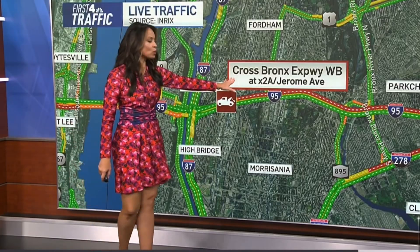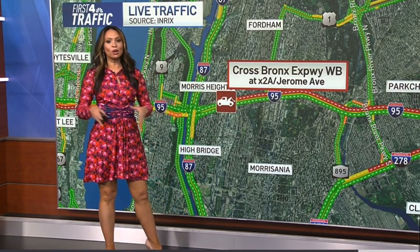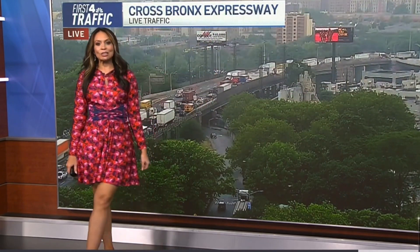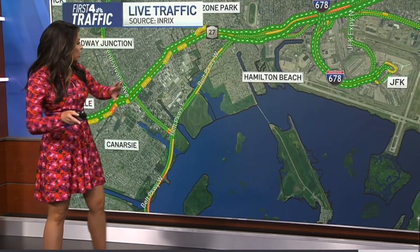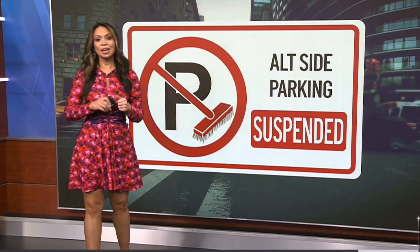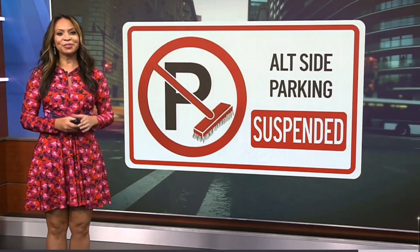On the Cross Bronx Expressway westbound over by exit 2A, we're still watching this disabled car taking out a lane, with delays heading all the way back to the Bruckner interchange — traffic at a standstill over by the Bronx River Parkway. The good news is that an earlier crash on the Belt Parkway over by exit 14 has cleared out. And if you are driving around today, as a reminder, alternate side is suspended — just don't forget to feed those meters.